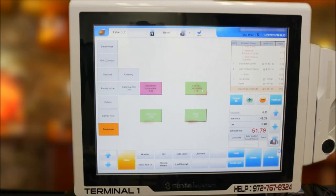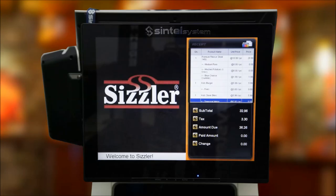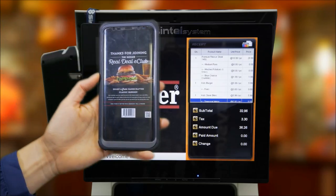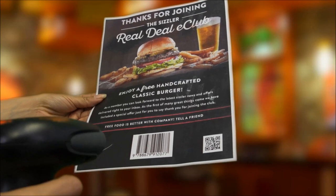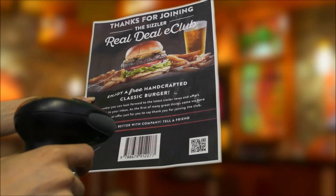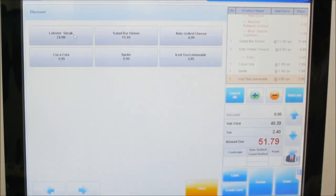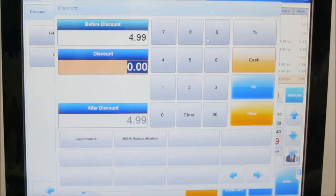After all the desired selections have been made, the employee can then apply discounts or promotions. Sintel's enterprise solution sends coupons and promotions with a variety of variables including expiration and usage directly to the customer. The coupons can be printed or presented in digital form and are scanned in via the 2D barcode scanner and automatically applied. Alternatively, discounts can also be manually applied. For efficiency, common discounts can be added as default buttons in the discount screen. Let's add a good student discount.